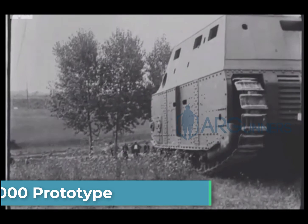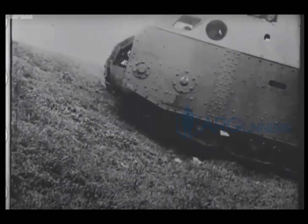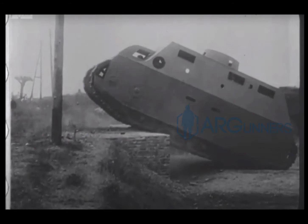Next up we have the Fiat 2000 Prototype — a prototype from Italy for a heavy tank produced by Fiat, the motor company. Italy didn't have an armored unit due to not having any tanks, which is where this came in. Unfortunately, it would never see any action in World War I, though it did get some use in Libya for a couple of months. The tank could go about 4.3 miles per hour. Currently, there's a group of volunteers building a fully functional replica; they started in 2018 and as of November 2019 were still working on it.